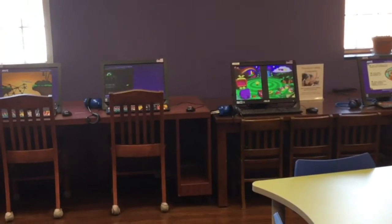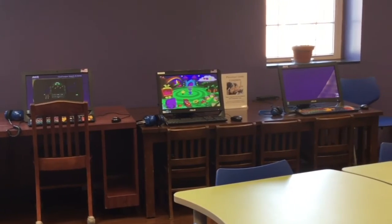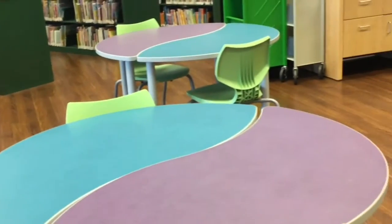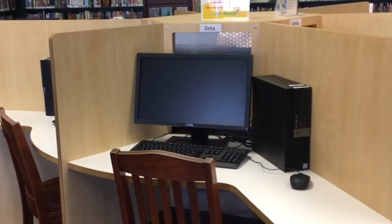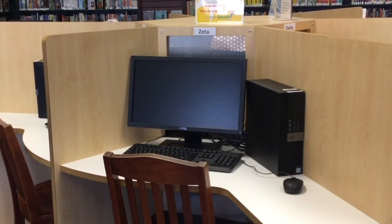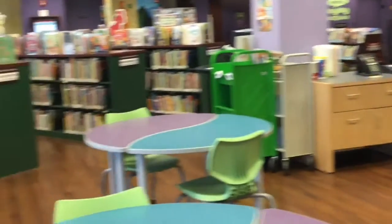Over here we have computers for kids. These computers have lots of different games on them — you don't need a library card for them, you can just come over and play. There's our study area. And then we have the computers that you do need a library card for — these will get you to the internet and you can also print things and do schoolwork on these computers. You do need a library card, which are of course free.